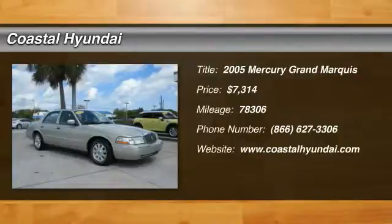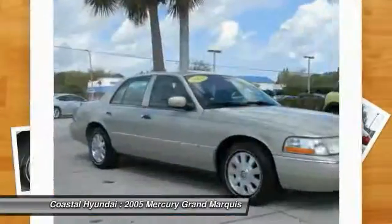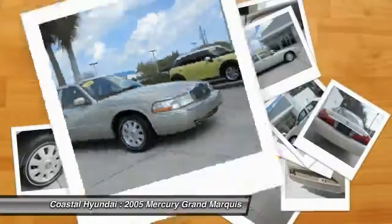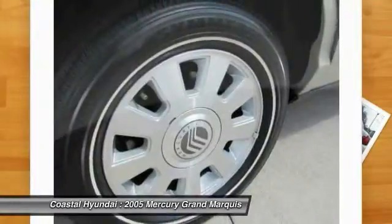2005 Grand Marquis. The Grand Marquis offers the roomiest interior and the most spacious trunk in its class. The class-exclusive standard V8 engine delivers 224 horsepower and can run on a unique blend of gasoline and ethanol, E85.